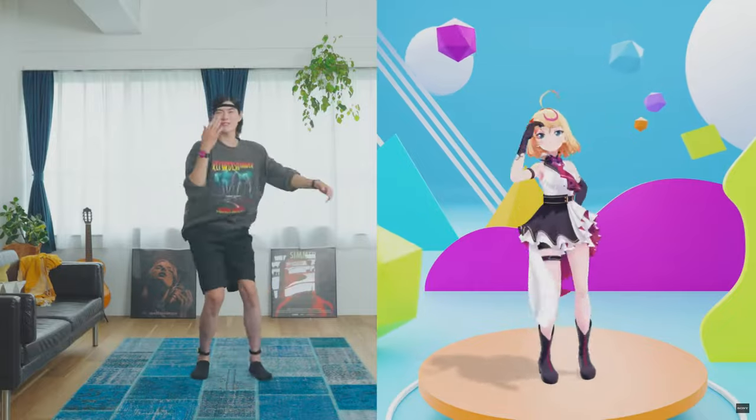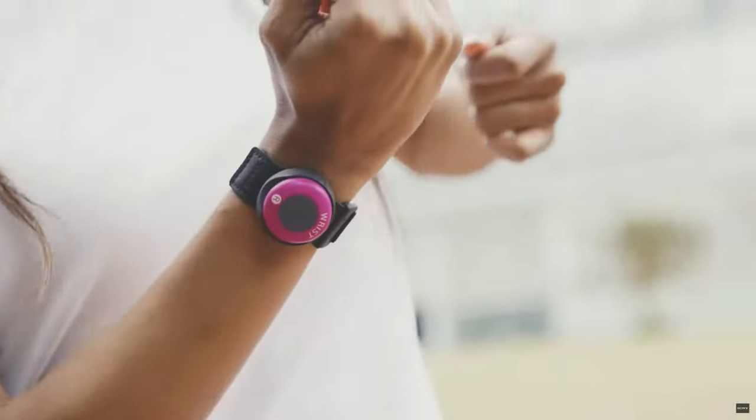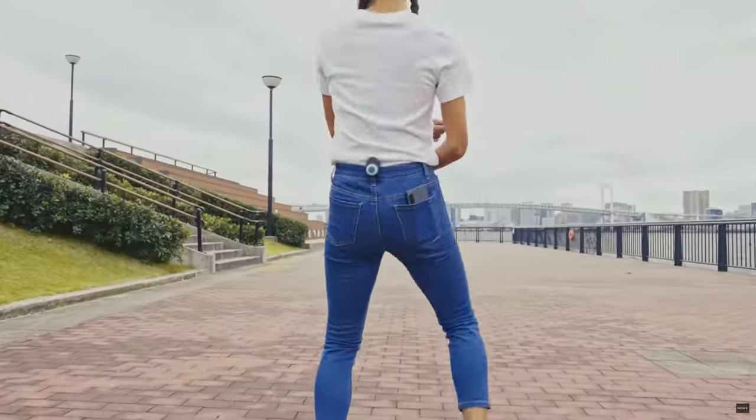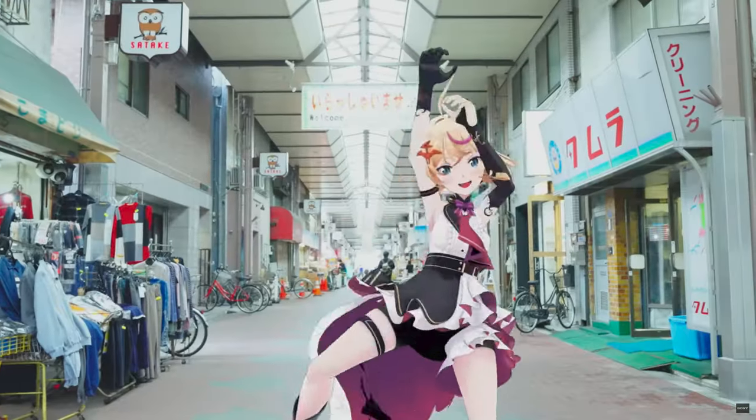If you're into 3D motion capture animation, you can now turn your favorite characters into your dance moves. Those 3D animators can take their favorite character and overlay them on top of their dance moves, making them the ultimate avatar.